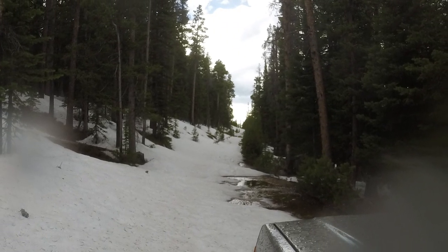Well guys, I don't think we're getting around this snow drift. So we're going to have to just turn around and find another way up this mountain.